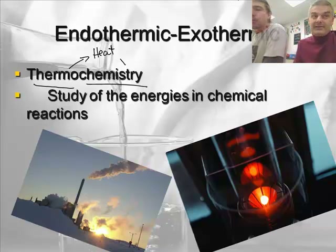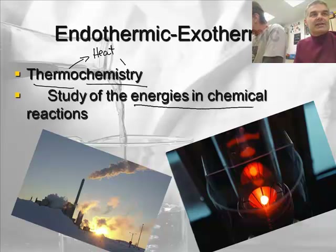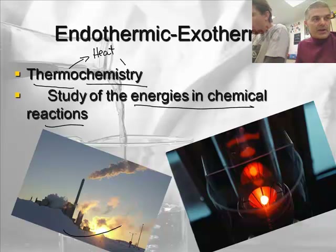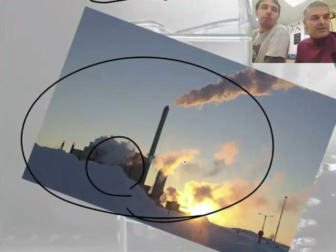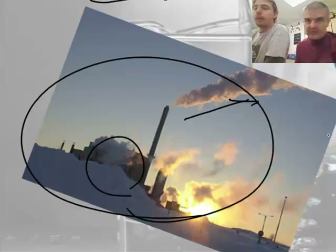There's a lot more to what we're going to talk about. These are all going to be in chemical reactions. There are other types of energy that happen, like when you drop a ball — physics will study that, like motion. So we're going to study the energies in chemical reactions. Here we have a power plant where a chemical reaction is taking place inside, producing some smoke and some energy. And here we have something lit up that's also producing some energy.